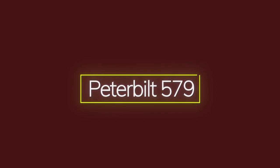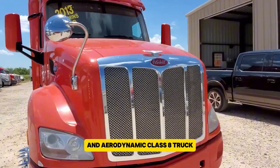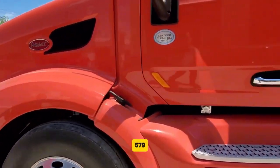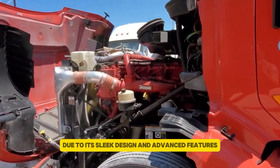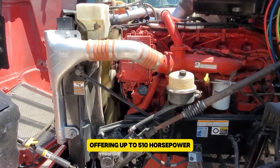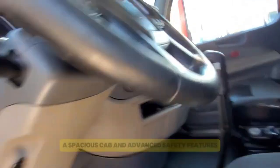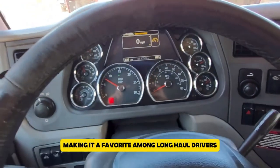The Peterbilt 579, launched in 2012, was designed as a fuel-efficient and aerodynamic Class 8 truck. Produced by Peterbilt Motors Company, a PACCAR subsidiary, the 579 quickly gained popularity due to its sleek design and advanced features. It was equipped with the PACCAR MX-13 engine, offering up to 510 horsepower and 1,150 pound-feet of torque. The truck's design included improved aerodynamics, a spacious cab, and advanced safety features, making it a favorite among long-haul drivers.